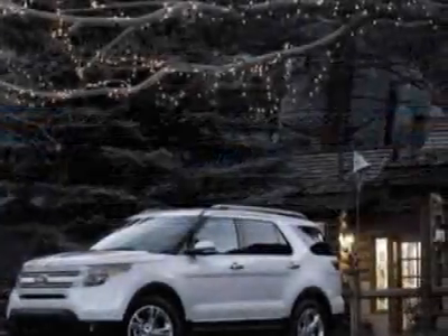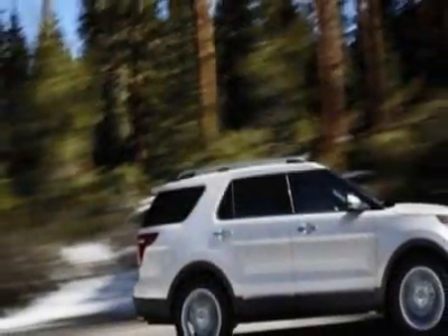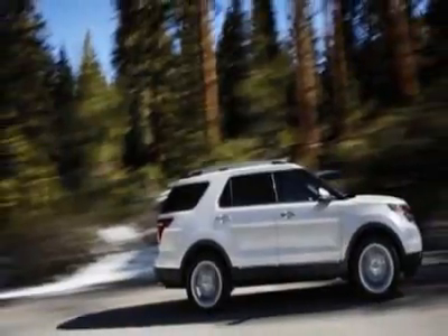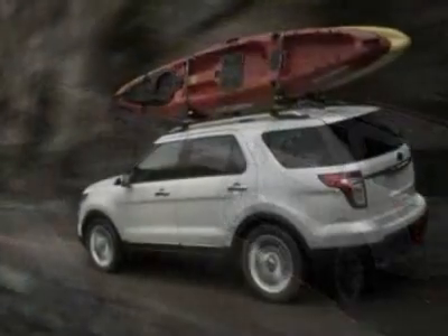This vehicle gets an estimated 17 miles per gallon in the city, and an estimated 23 on the highway. This Explorer boasts a 3.5 liter engine, and has a 6-speed automatic transmission.